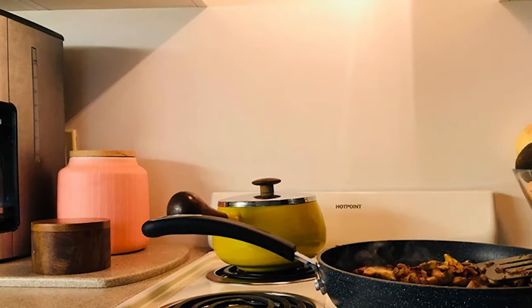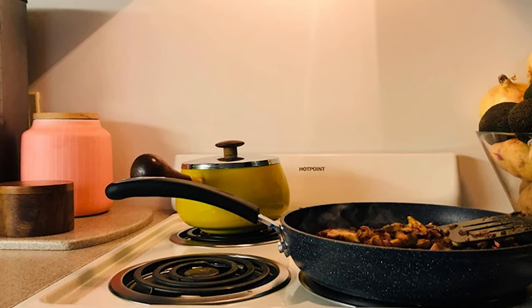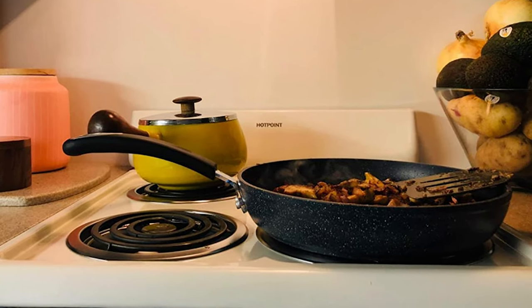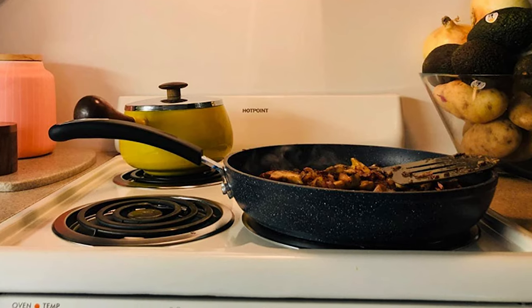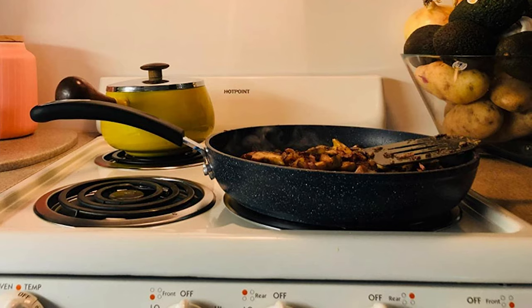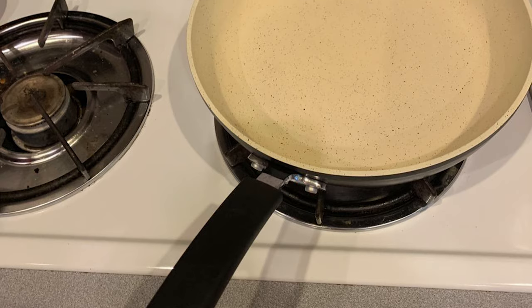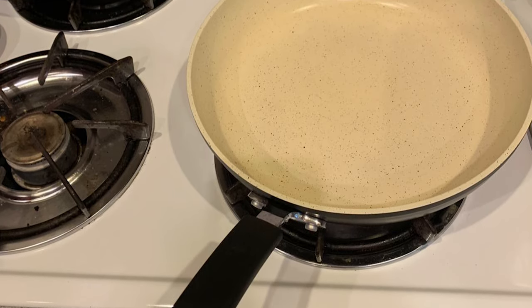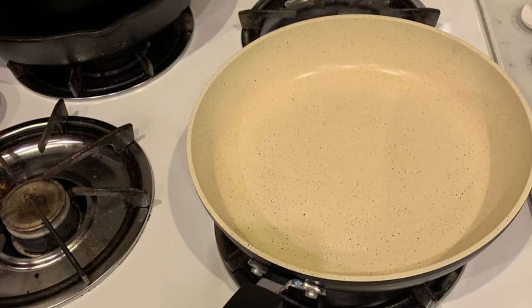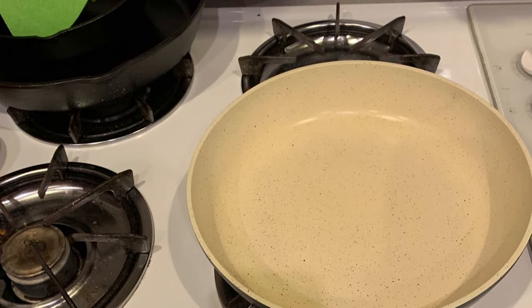This eco-friendly pan delivers unprecedented nonstick performance without the risk of exposure to controversial chemicals. It features a hardened, scratch-resistant coating that is super easy to clean. The interior is made of durable heavy-gauge aluminum with a magnetized base for rapid heat transfer on induction stoves. It boasts a comfortable heat-resistant silicone-coated handle reinforced to the pan via three solid rivets. The Stone Earth pan is far more durable and scratch-resistant than other nonstick surfaces and always a breeze to clean.